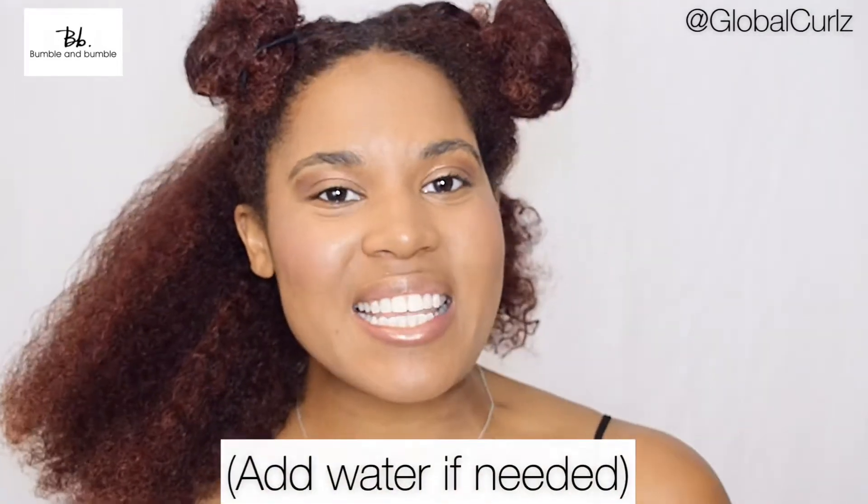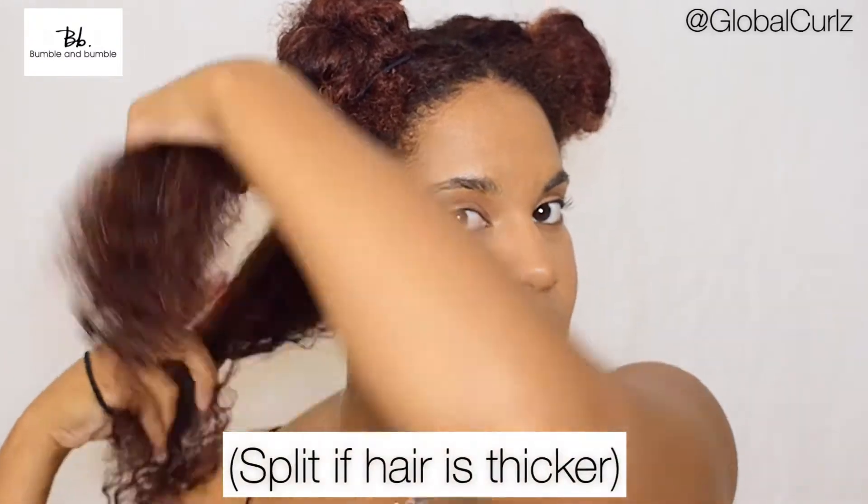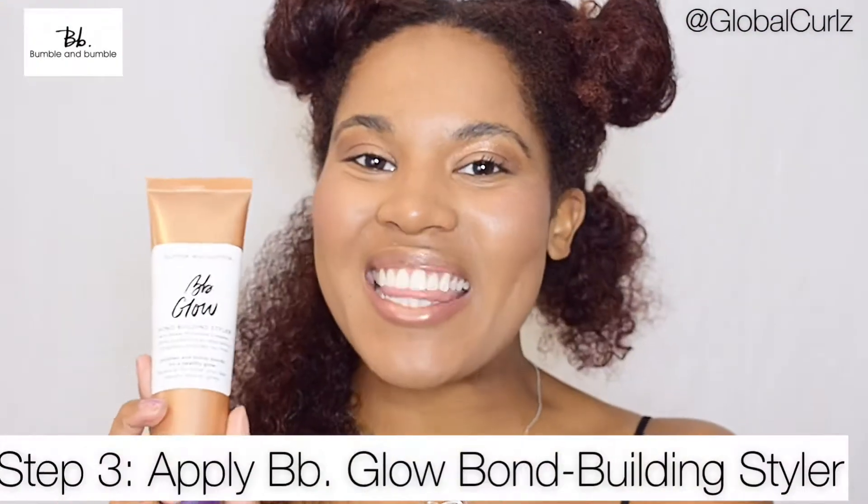At this point, I can definitely tell that my hair has dried quite a lot. So what I'm going to do, just to make sure that the Bond Building Styler stays in and it gets the maximum amount of hold it possibly can, I'm just going to take my spray bottle and add some water to dampen my hair so when I apply the product it'll be good. Before I go ahead and apply the Bond Building Styler, I'm going to take this section right here and split it right in the middle and then put this section around the front of my hair just so that when I apply the Bond Building Styler, I'm able to see how well it's holding my hair, how well it's maintaining, and if I need to add more product or not. Time to go ahead and apply the second product from the BB Glow line — the Bond Building Styler.